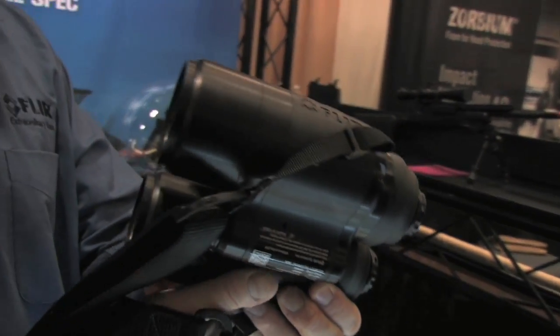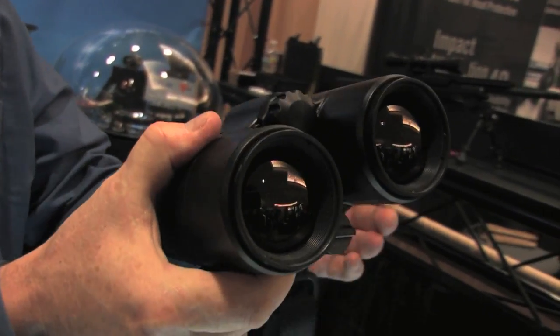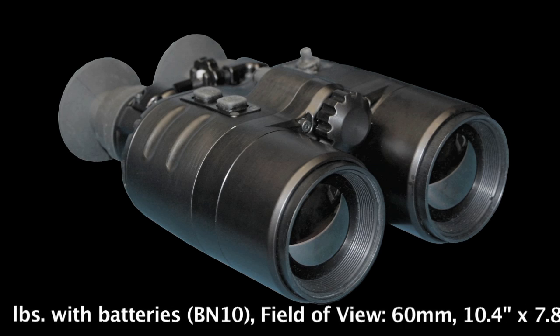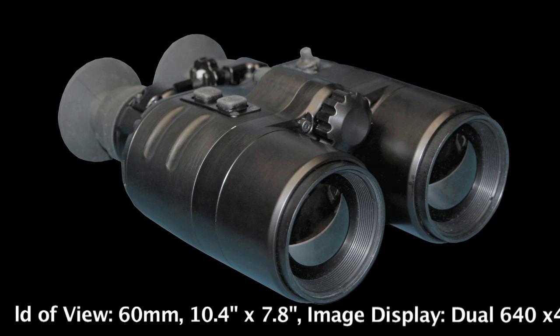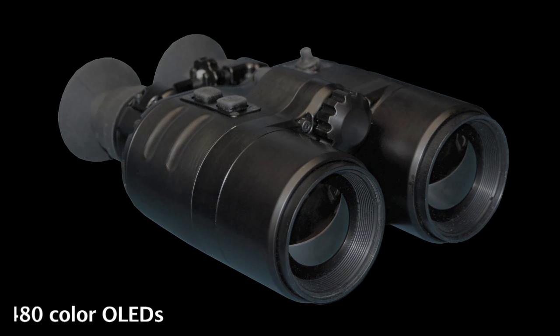The Recon BN10 is ruggedized, immersible, and military-spec qualified. At only 2.5 pounds, it's lightweight with batteries that last for about two hours. Simple to use with straightforward, ambidextrous controls, it's easy to operate, even for the first-time user.